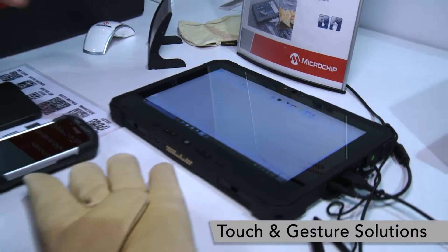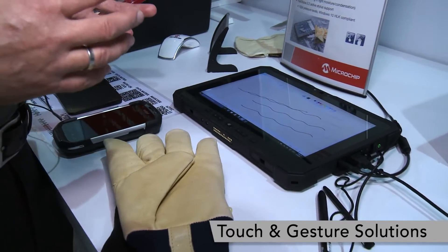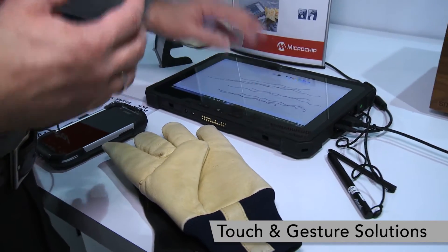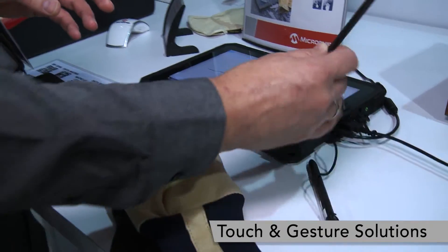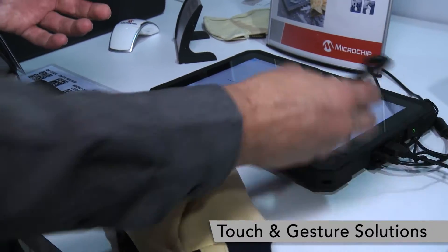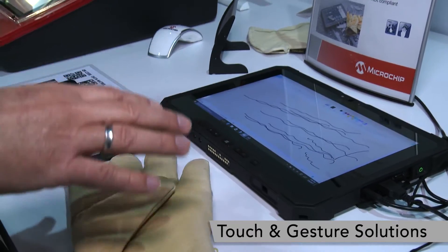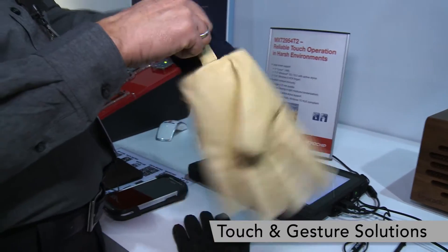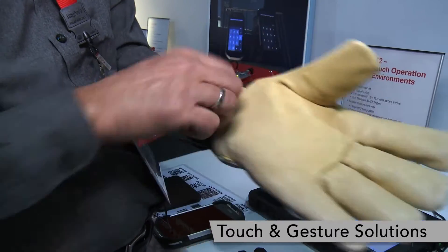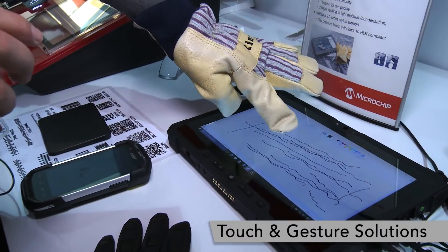Our MaxTouch product portfolio for multi-touch is the most versatile out there in the market. We support multi-touch with your fingers — up to ten fingers. We support, on the same chip and same product, the passive stylus, the active stylus, water — as you can see in the video — and we also have support for gloves. When we talk about gloves, we mean real working gloves, like five millimeters thick, and you can still use the touch screen smoothly.